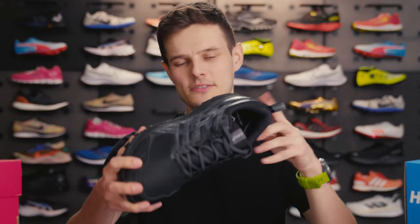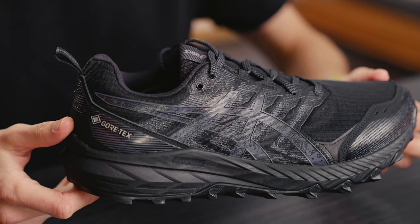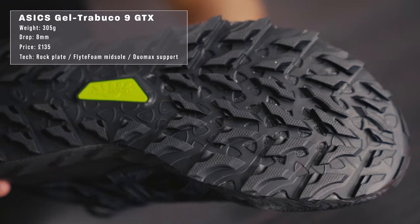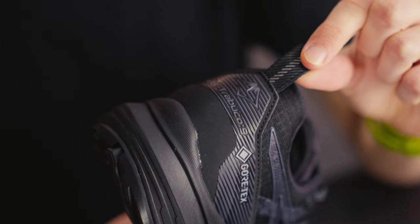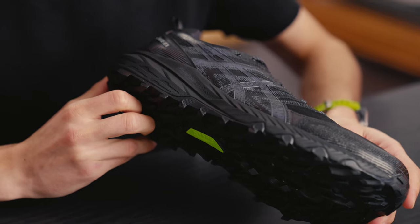The Asics Gel Trabuco 9 Gore-Tex has got it all. A full length FlyteFoam midsole combines with a gel capsule in the rear portion of the shoe to make sure that you have ample cushioning on hard pack trails. A pretty mean outsole with strategically placed lugs and a rock plate give you all the protection you need when the going gets tough. With a Duomax foot support, the Trabuco 9 Gore-Tex is one of the very few trail shoes of its kind to feature dedicated stability characteristics to give you confidence with every stride.